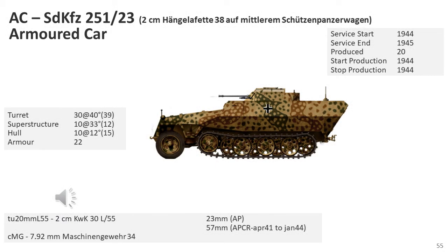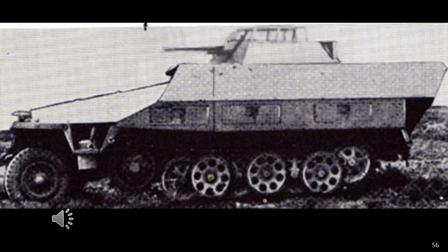The SD KFZ 251-23 was a reconnaissance variant intended to replace the SD KFZ-250-9, fitted with the same turret mounting as the SD KFZ 234-1 armoured car. It was only built in very low numbers and was probably never made operational, as the SD KFZ-250-9 proved more than adequate. The initial models may have been converted into anti-aircraft vehicles after it was decided not to proceed with this idea.